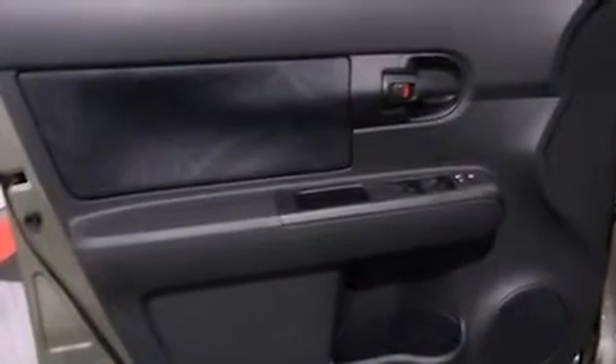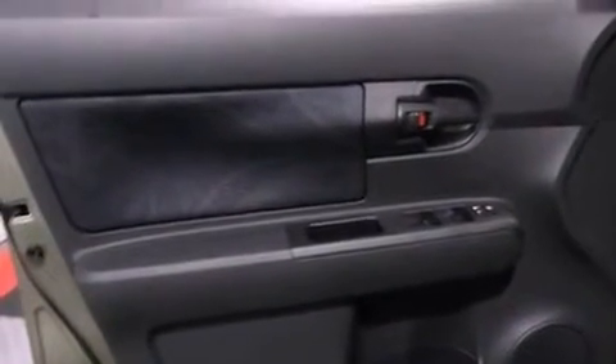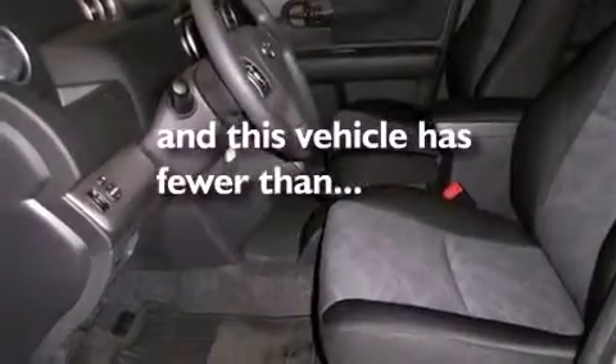Also included are privacy glass, an anti-lock braking system, full-power accessories, and this vehicle has less than 4,000 miles.